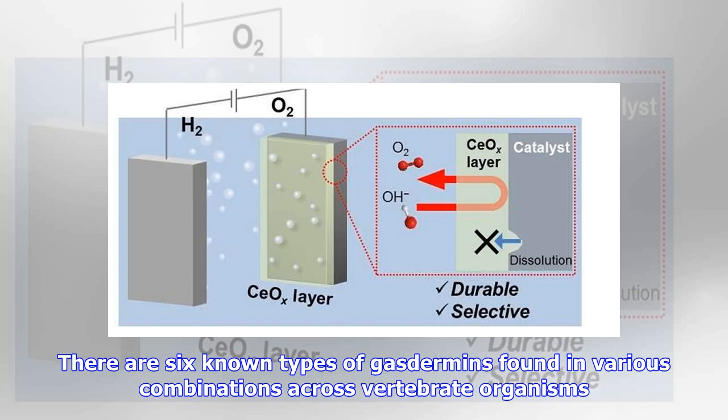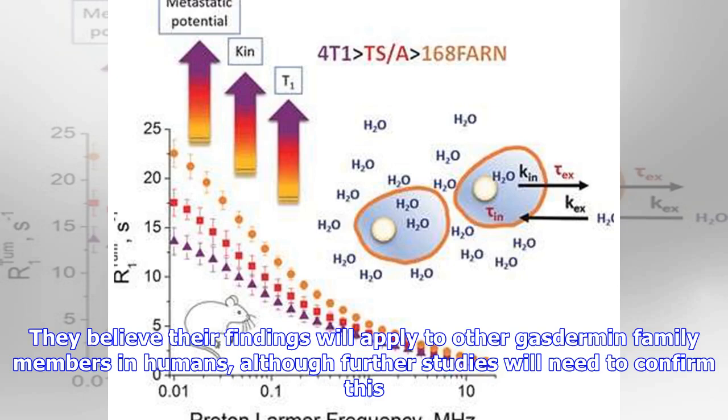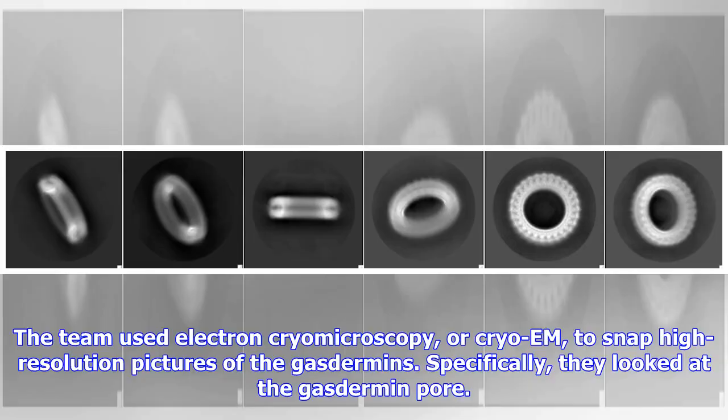There are six known types of gasdermins found in various combinations across vertebrate organisms. Wu and colleagues studied gasdermin D from human cells and gasdermin A from mice. They believe their findings will apply to other gasdermin family members in humans, although further studies will need to confirm this.